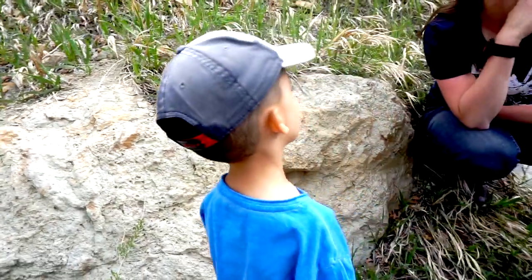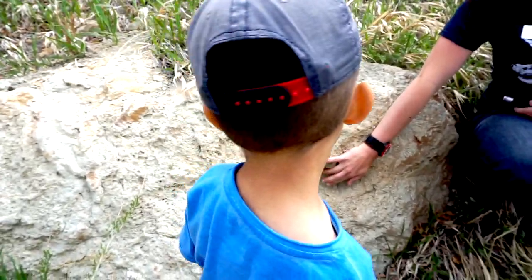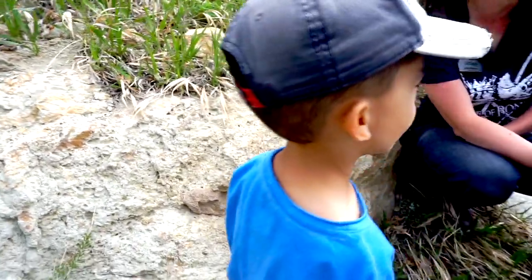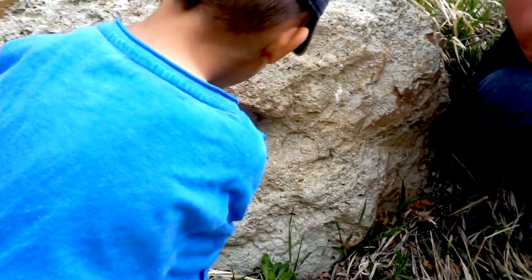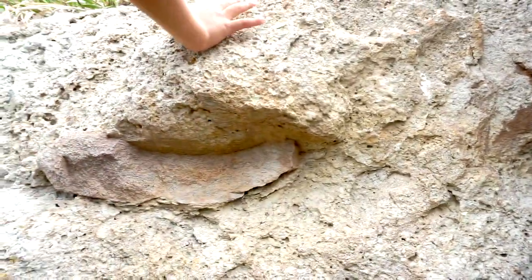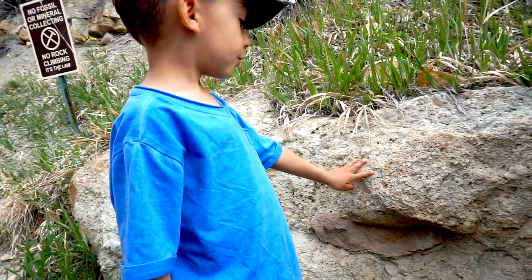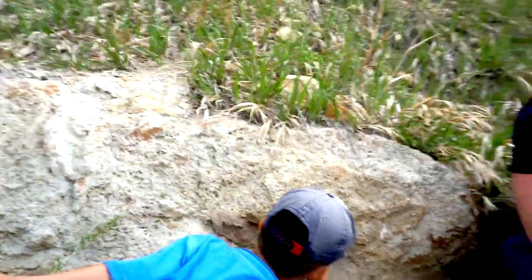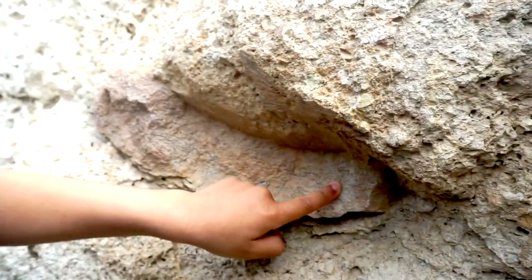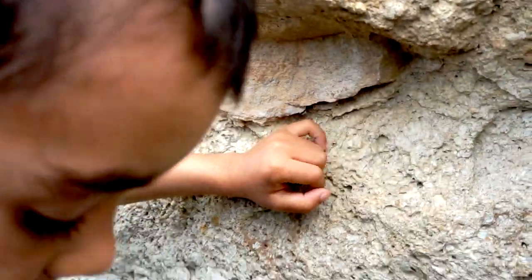Does anybody want to try licking a bone? This is a bone that doesn't get touched a lot, so if you want to lick it, this is a good one. We can tell they're bones by looking at the color, by feeling if they're smoother, and if we're not quite sure, we lick it — if it sticks to your tongue, then it's definitely a bone.